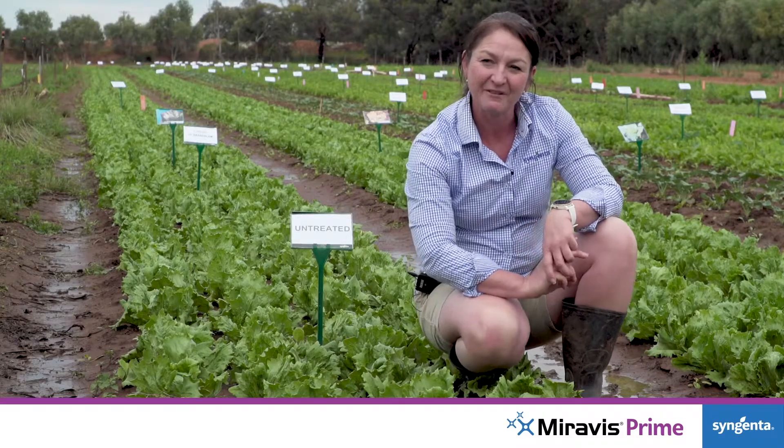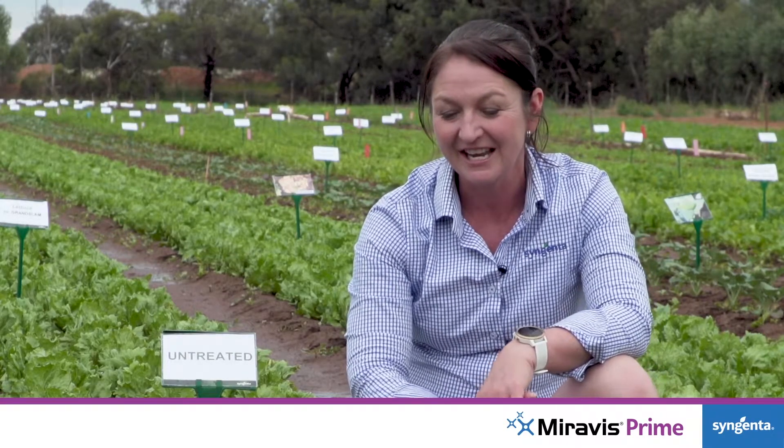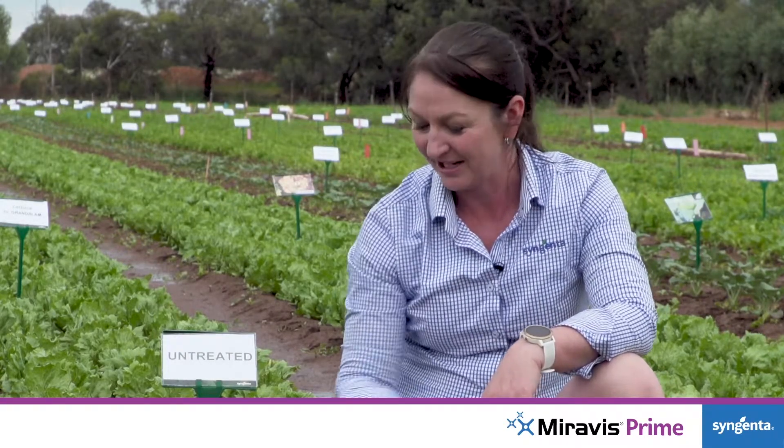Morava's Prime will be registered for field and protected cropping. Morava's Prime can be used in rotation with other proven fungicides from Syngenta, including Switch, for lasting protection from botrytis.